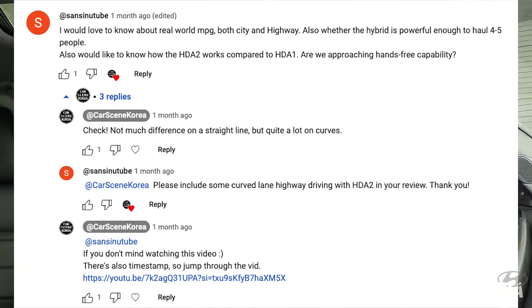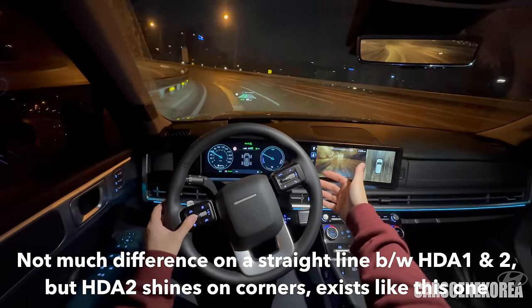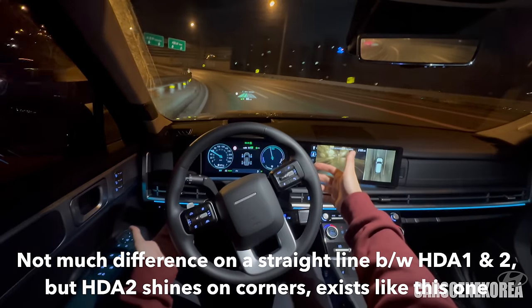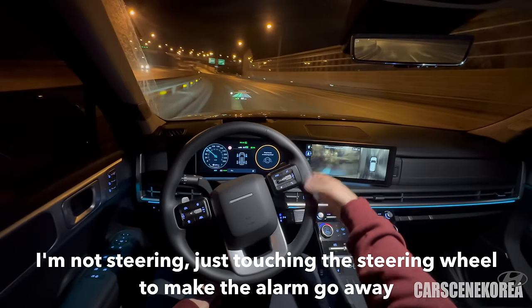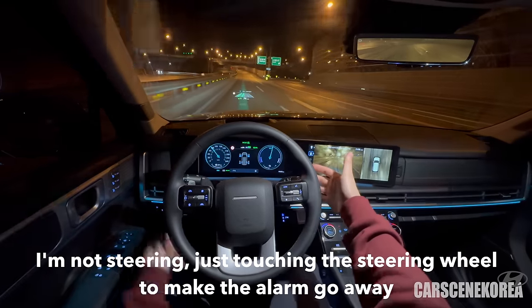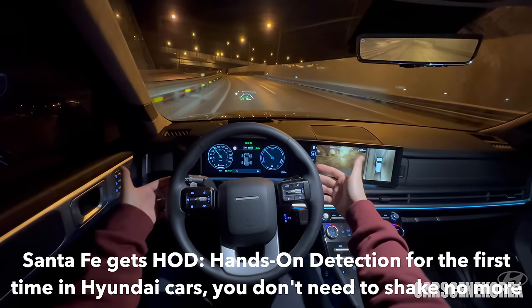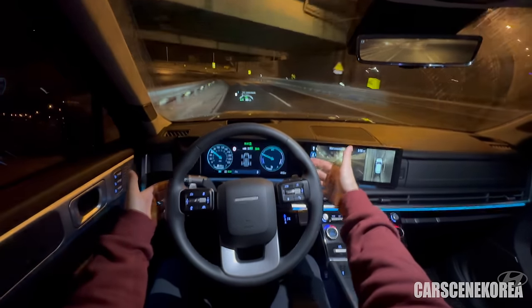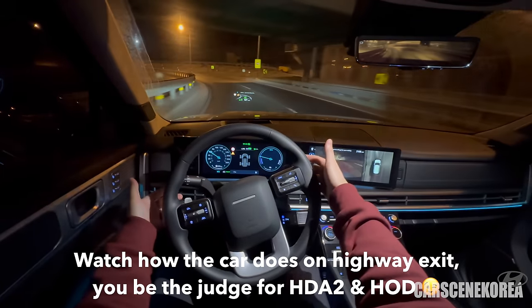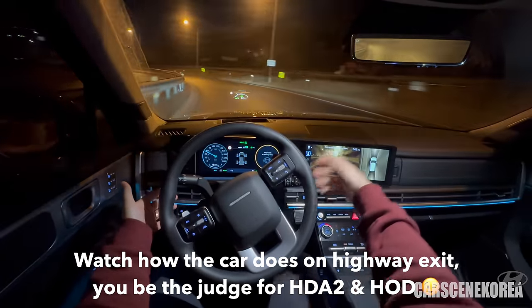There was also a question about HDA2 versus HDA1. On a straight line you wouldn't feel much difference, but on turns and corners you'll see a huge upgrade. With HDA1, you almost have to disengage when exiting tight corners and turns on a freeway. With HDA2, many of those corners and exits are cleared without a problem. I managed to capture footage of a severe turn that HDA2 nailed — including that footage now.